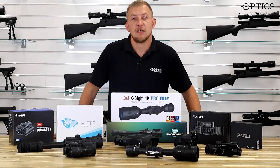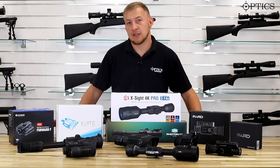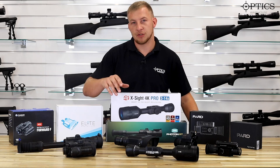Hi guys, John here from Optics Warehouse. This time round we're going to be looking at the best night vision options of 2019. This is obviously our opinion on these and we're going to do a rundown of what we've got on the table. We've got very limited room so there are going to be a few more options that we will talk through at the end.